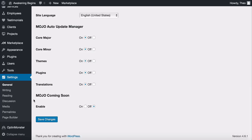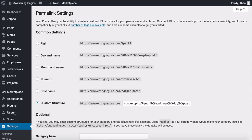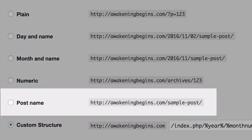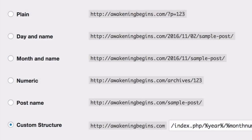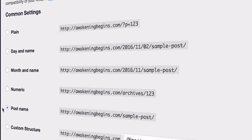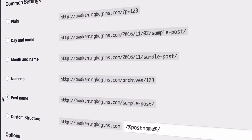Next is Permalinks — here you set how your website organizes its page URLs. You need to have it set to 'Post Name' because it's much easier to read and understand than the default setting. This allows search engines to more clearly see what your website is about, so it will be ranked higher in search results. Remember to save.